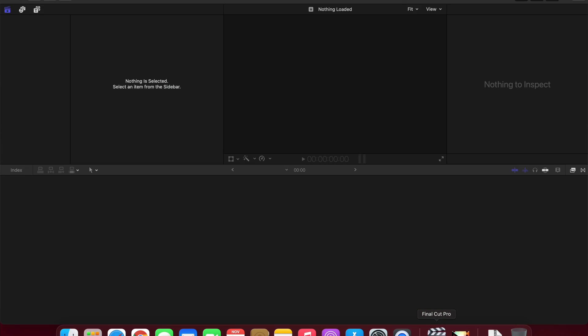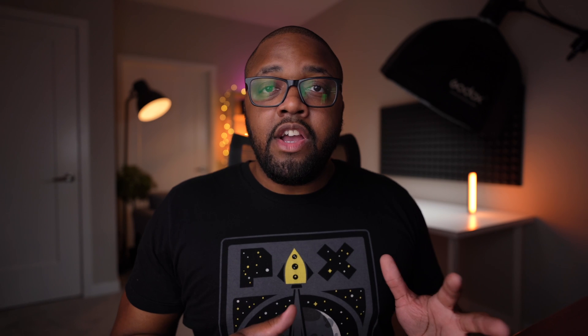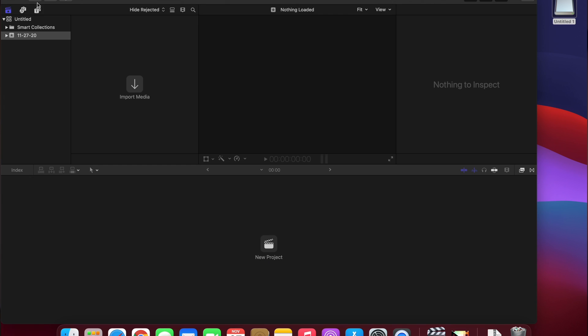Problem number one has to do with plugins. A number of my plugins do not work, and while publishers have been continuously releasing updates for Apple Silicon, even to this day there's still a very large number of plugins that still do not work. Problem number two is smaller and could be related to Big Sur: traditionally, when you plug in external media while Final Cut Pro is running, a dialog pops up to allow automatic import. In the current version on the Mac Mini M1, that dialog does not pop up — the only way to trigger it is to restart Final Cut. Not a huge problem, but worth mentioning.